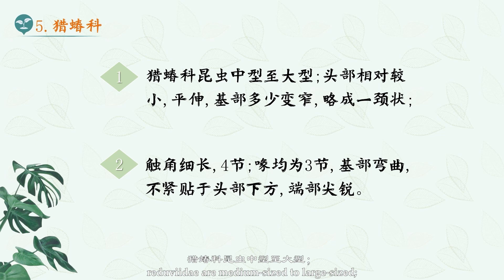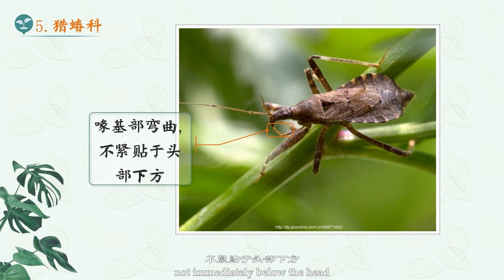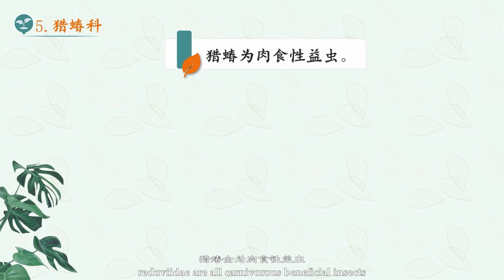5. Reduviidae. Reduviidae are medium-sized to large-sized. The head is relatively small, flat, more or less narrowed at the base, and slightly neck-shaped. The antennae are slender and four-segmented. The rostrums are all three-segmented, curved at the base, not immediately below the head, and sharp at the end. Reduviidae are all carnivorous beneficial insects.